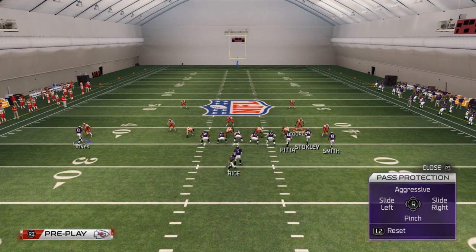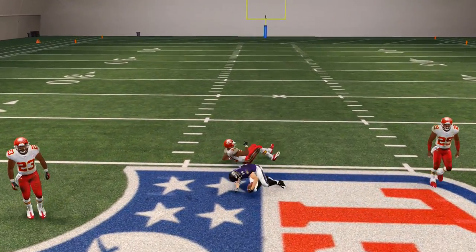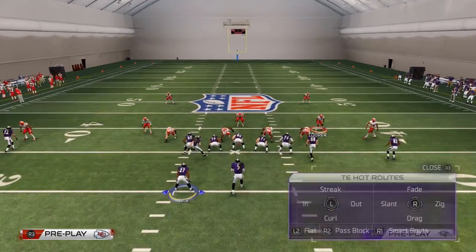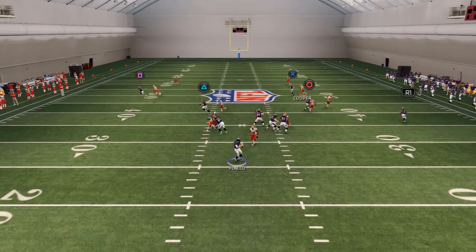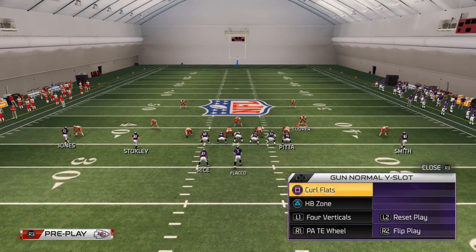Going back to that glancing over the middle — if you see the middle is open, you might wait and you've got this nice post route from Brandon Stokely over the middle. That route is a very big-time backbreaker — a very good route that does a lot for the offense in terms of beating man-to-man coverage. Then we have Tory Smith on a kind of unique route. It's a nice route but takes a long time to develop.